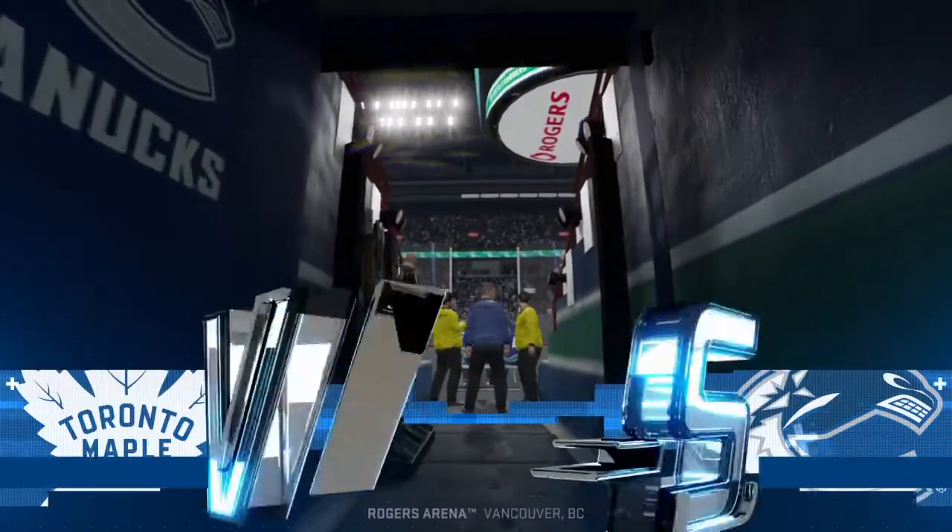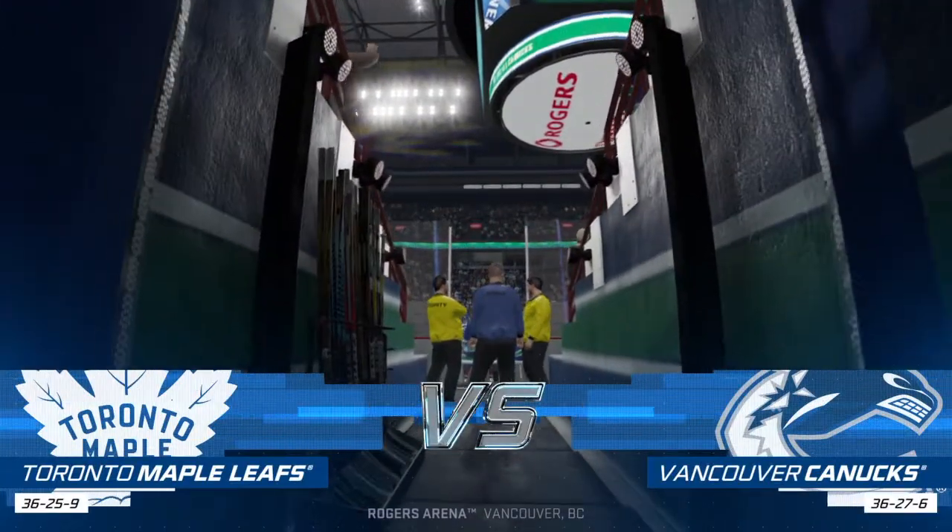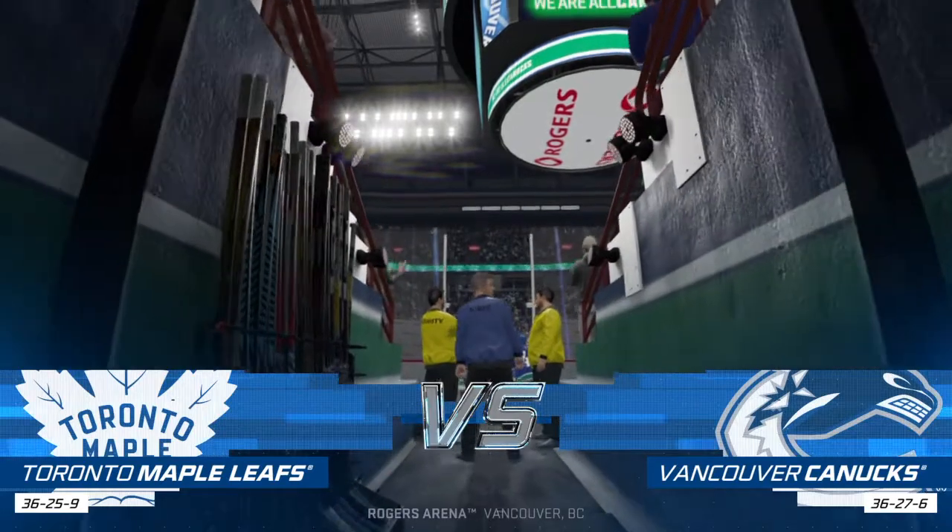Hi everybody, welcome to Canada's West Coast, Vancouver, British Columbia. Along with Ray Ferraro, I'm James Cebulski.